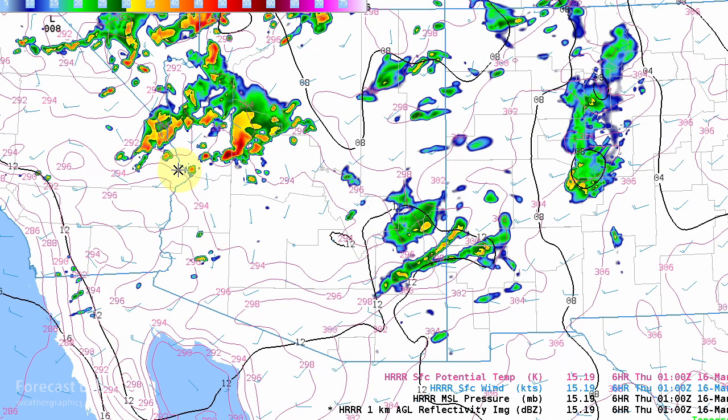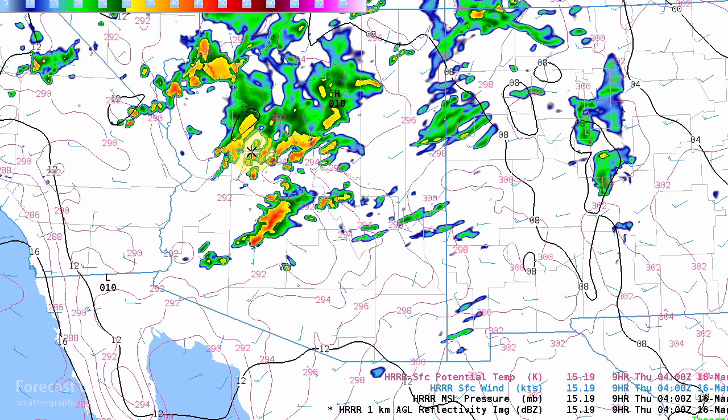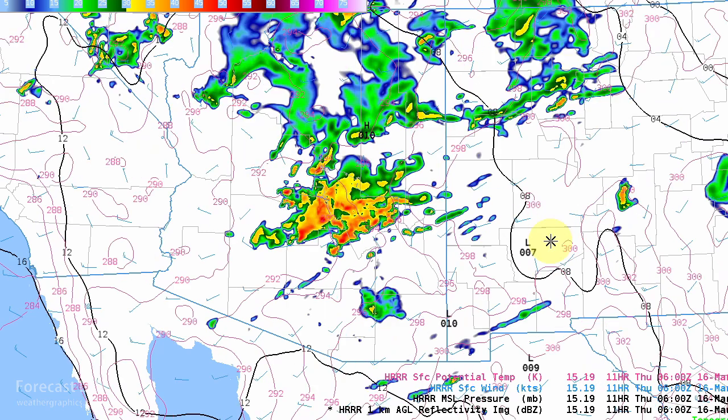After dark, the heavier stuff moves towards Prescott and more stuff develops around Phoenix. Phoenix is located right in this area, so it could be a stormy night towards 9 to 10 p.m. If you're in that area — even east out towards Globe and the Mogollon Rim — definitely want to prepare for possible thunderstorms overnight.